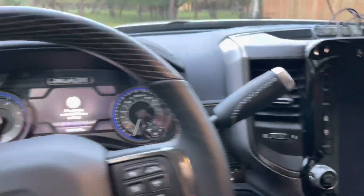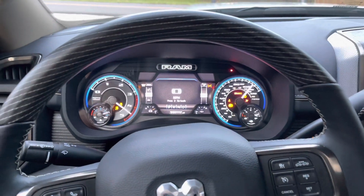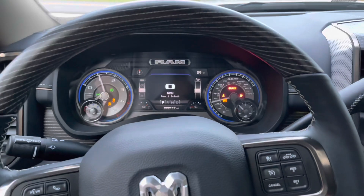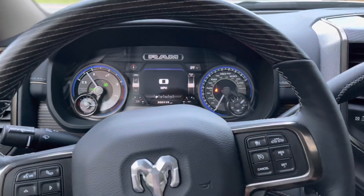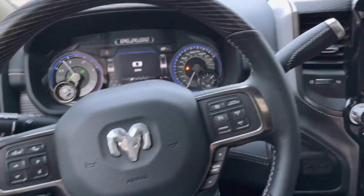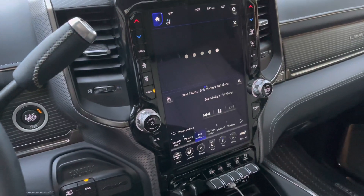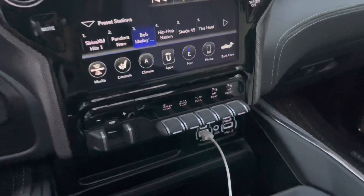Stepping into the cab — go ahead and start her up. The nice thing about the 2021s is they all come with the off-road pages. Not that I plan on doing much off-road with this thing now, but who knows — there are still options when it comes to what you can do with these trucks.